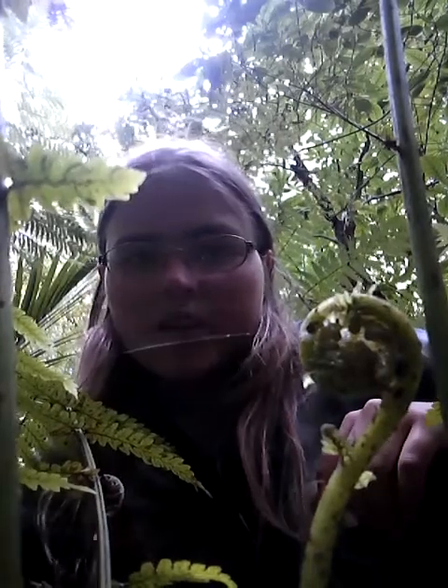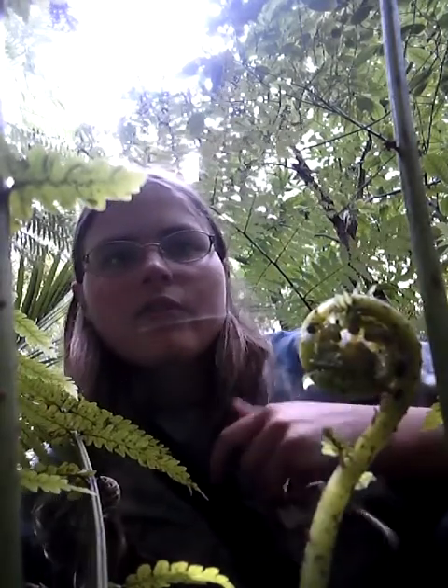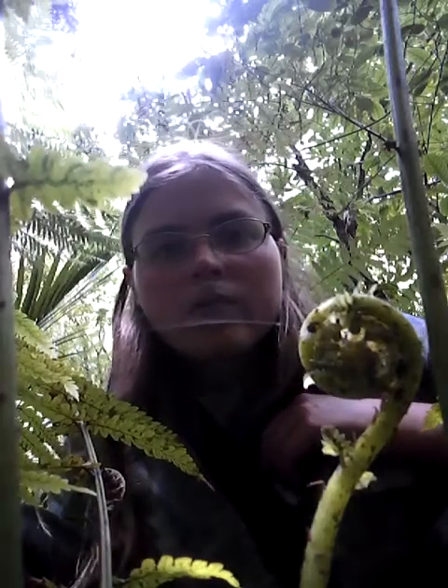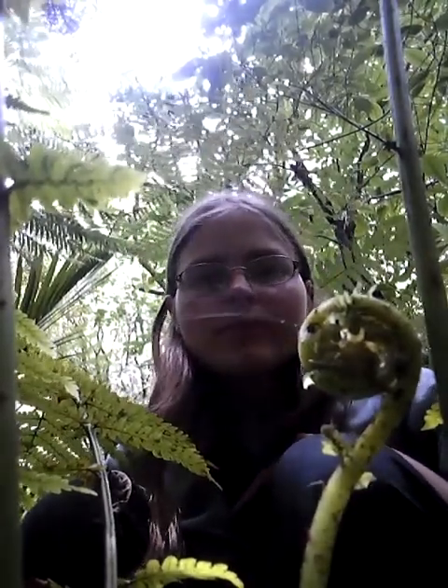Hey guys, I found a perfect example of a gully fern fiddlehead. Gully fern is a type of fern that grows down in low land areas, particularly near water. I'm right next to a stream and I've just seen all this gully fern growing down here and I thought I'd come check it out.